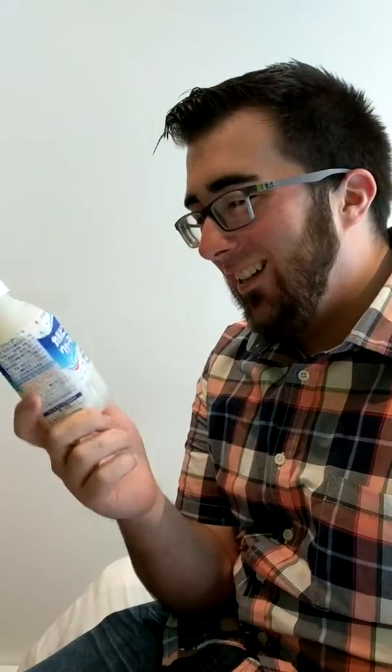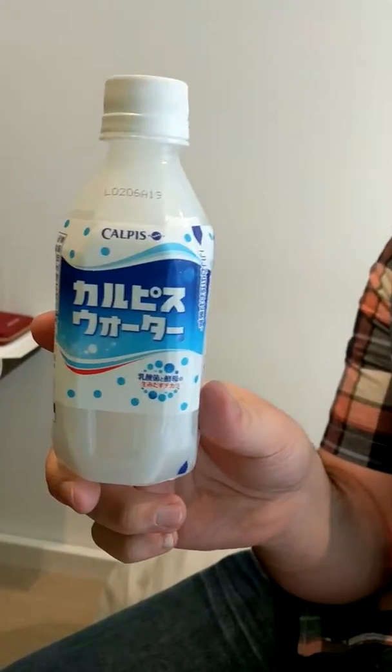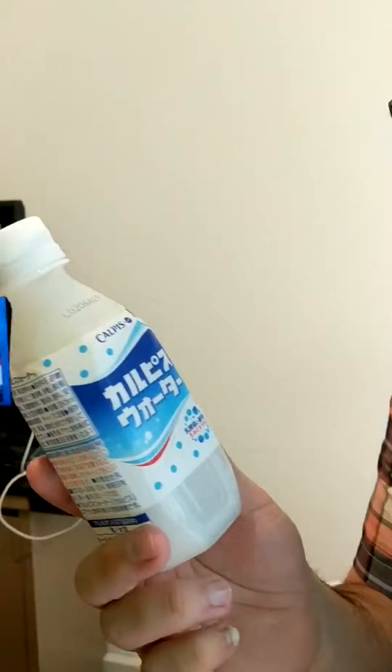Welcome to another episode of Dave Tries. We see this in all of the vending machines and it's called Calpis. Kristen did a little bit of research — why don't you give the quick synopsis? It's made out of water, sometimes carbonated, powdered skim milk, and is fermented with lactic acid — basically watered-down grossness. We also don't know if this one's carbonated. On Dave Tries, we like to get Dave as ill-informed as possible.